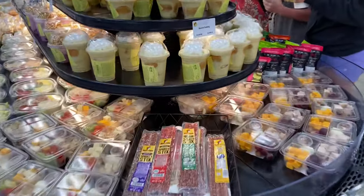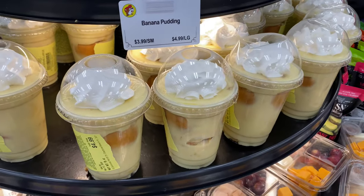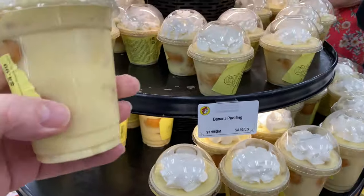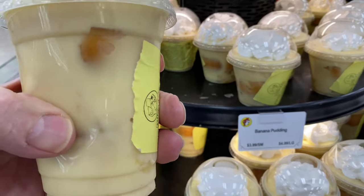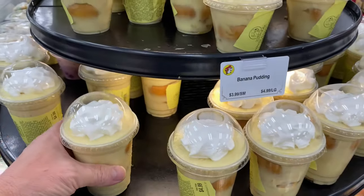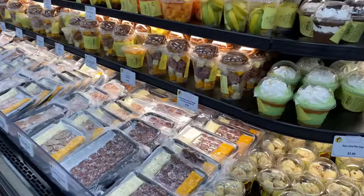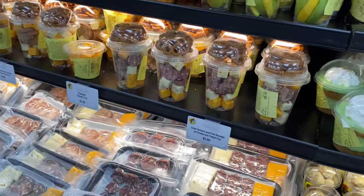Number four, Buc-ee's must-try: the banana pudding. I am a sucker for banana pudding, and this is house-made fresh banana pudding with the bananas inside, Nilla wafers, and whipped cream on top. This is a must-try when you're coming to Buc-ee's.